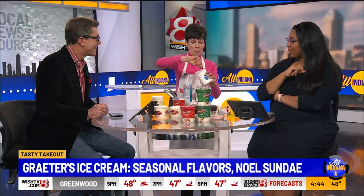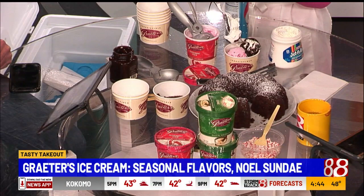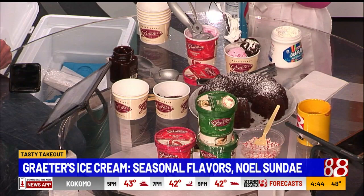Yes, and I sprayed this with some Pam so we hope it comes off a little more easily. And then a little bit of crushed candy canes on top, too. You can actually go get these sundaes in the Grater's Scoop Shop if you don't want to make it. They've been around for 150 years, doing their craft ice cream in small batches.